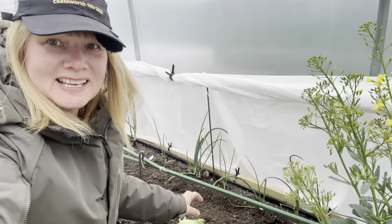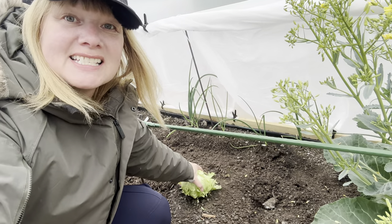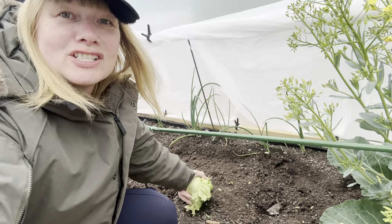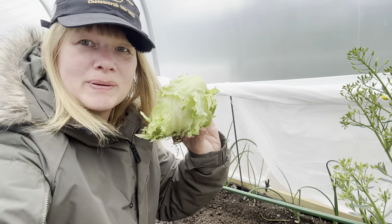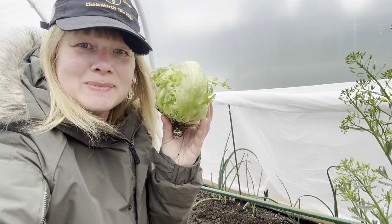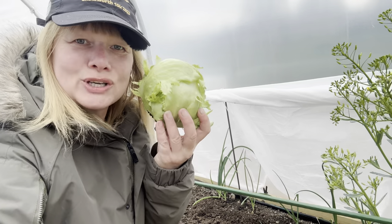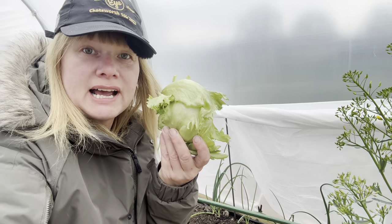Whilst we talk about harvesting, I've actually cut all of the leaves from around the outside of this lettuce today. This is an arctic lettuce but look at that — my first proper headed-up lettuce. It smells lovely. It'd just go nicely on a sandwich, wouldn't it?